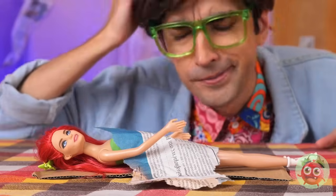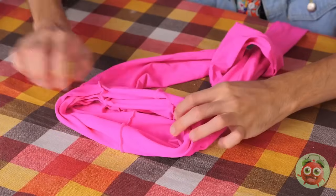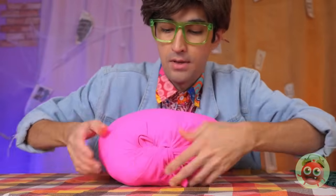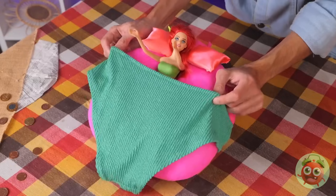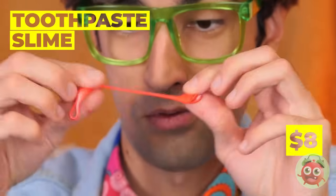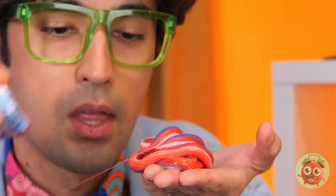She needs a bed too. Take some tights and fill it with stuffing. Tie it up nice and tight. Just add pillows and a blanket. It's time to brush those teeth. Just kidding — it's not toothpaste, it's slime. But that's not much, let's squeeze out some more.